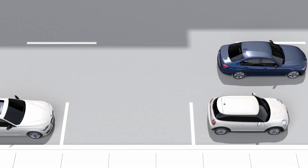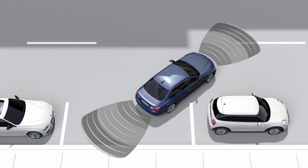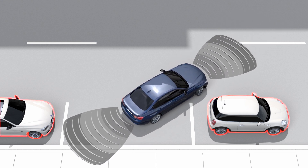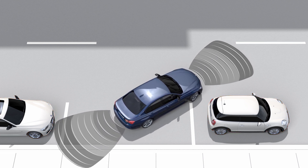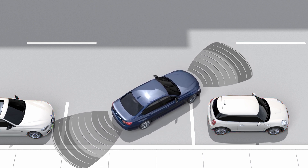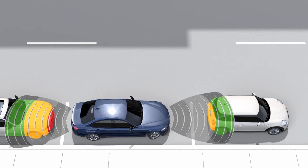In addition, the ultrasonic sensors of the park distance control monitor whether there are obstacles in the immediate vicinity in front of or behind the vehicle. Color-coded marks on the control display and audible signals provide optimized support when maneuvering in tight spaces.